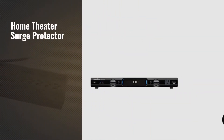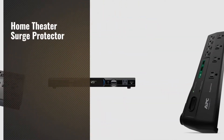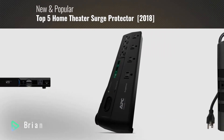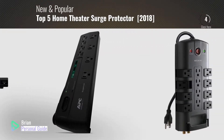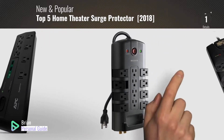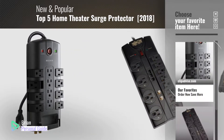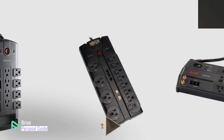If you're looking for a home theater surge protector, this video is for you. My name is Brian, your personal guide. Welcome to our channel. At any time, you can click the circle in the corner and get more info and real-time deals on your favorite products.